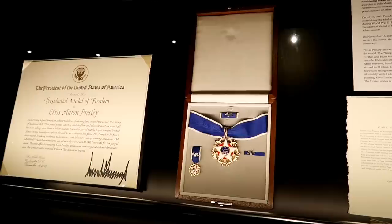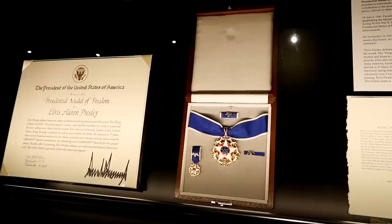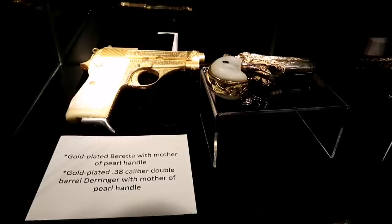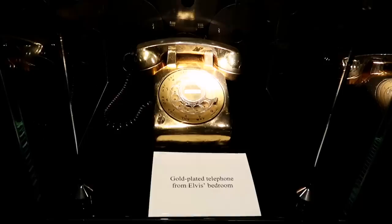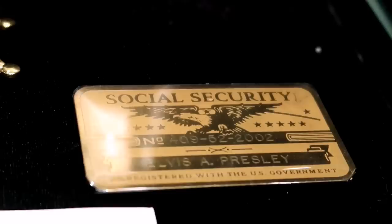Elvis's Tupelo shoes worn in the Hayride, presidential Medal of Freedom. A Derringer and a Beretta — those are the kind I like, that pearl-handled. And in the VIP lounge, they have Elvis's gold-plated bedroom phone. And that's his wallet, which has Lisa Marie's picture.